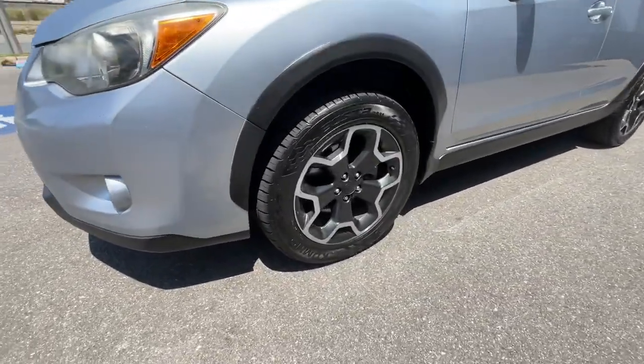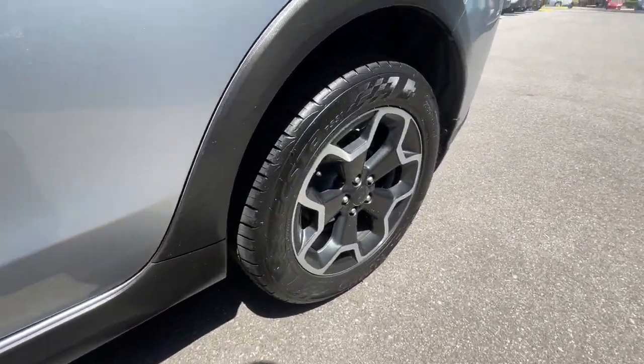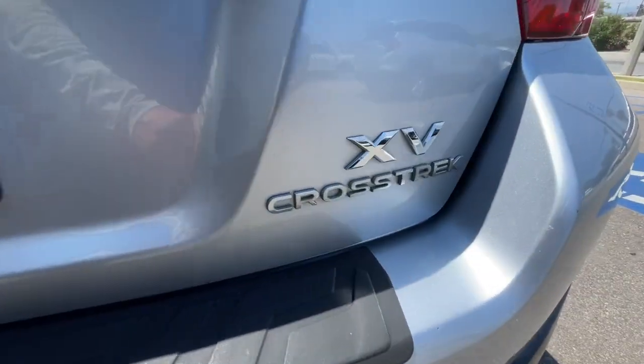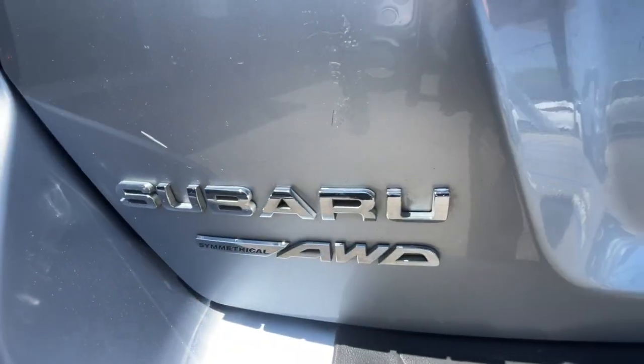These are just some of the great options this vehicle comes with: keyless entry, fog lamps, heated mirrors, satellite radio, backup camera, electronic stability control, aluminum wheels, heated front seats, alarm, and steering wheel audio controls.